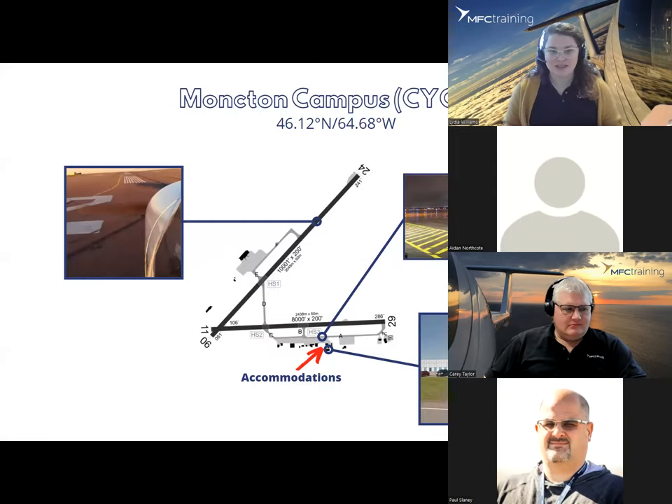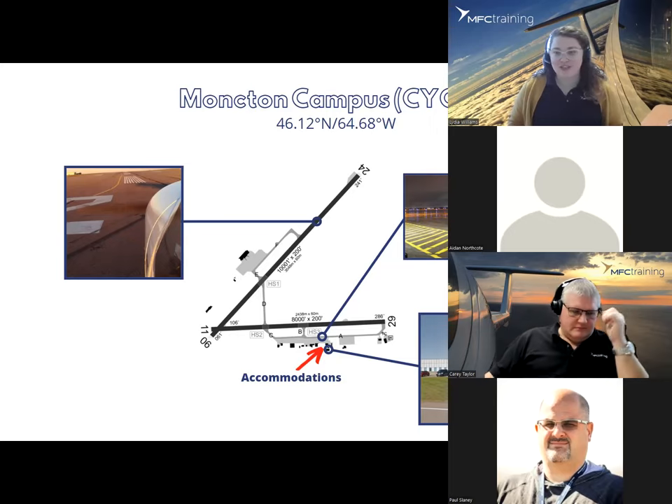We are located in beautiful Moncton, New Brunswick. Following that red arrow on screen, that is where our accommodations sit — our on-campus dorm. As Paul mentioned, it takes all the stress out of having to find a place to live. The dorms are located right in the middle of campus — just seconds walk from dispatch or the cafeteria. All dorm rooms are single rooms, co-ed, with access to laundry, common areas, Wi-Fi, washrooms, and all the amenities you would need. You'll be living with like-minded people who share the same passions and drives.